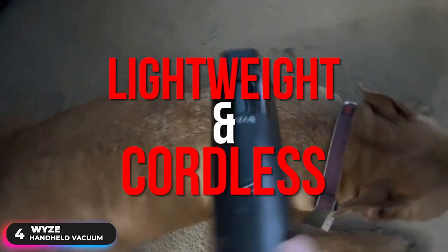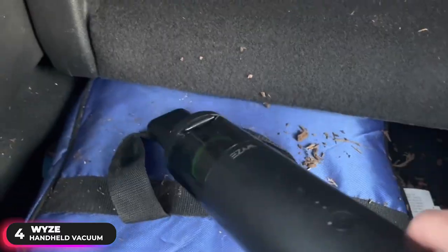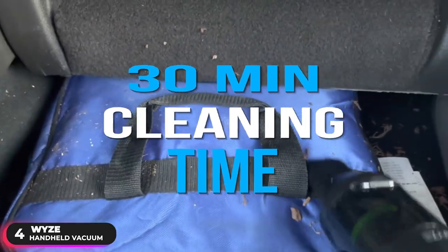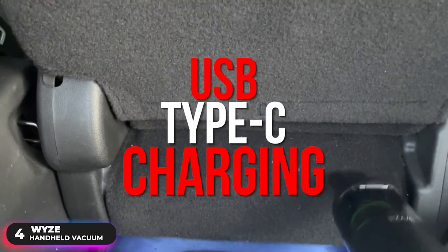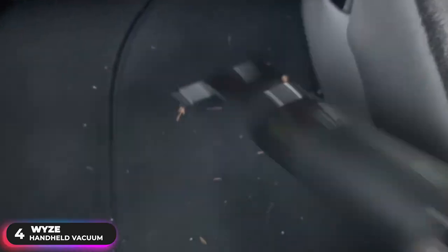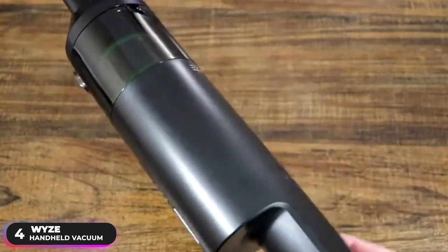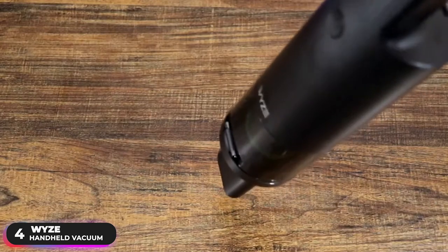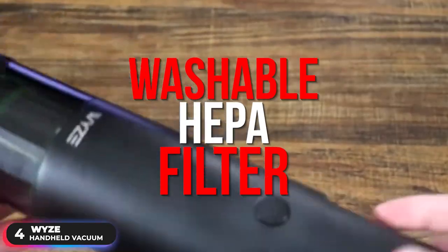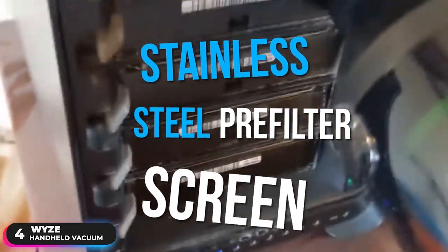The lightweight and cordless design of the vacuum lets you easily use it anywhere from your kitchen to your office to your car. It has a 30-minute cleaning time that ensures you ample time to get the job done, and can be recharged using its USB Type-C charging. Debris is collected in the vacuum's 0.2-liter dust cup, which can easily be emptied with its one-button release. Maintenance is quick and easy — there's a washable HEPA filter and a stainless steel pre-filter screen that you simply rinse with tap water and let dry.